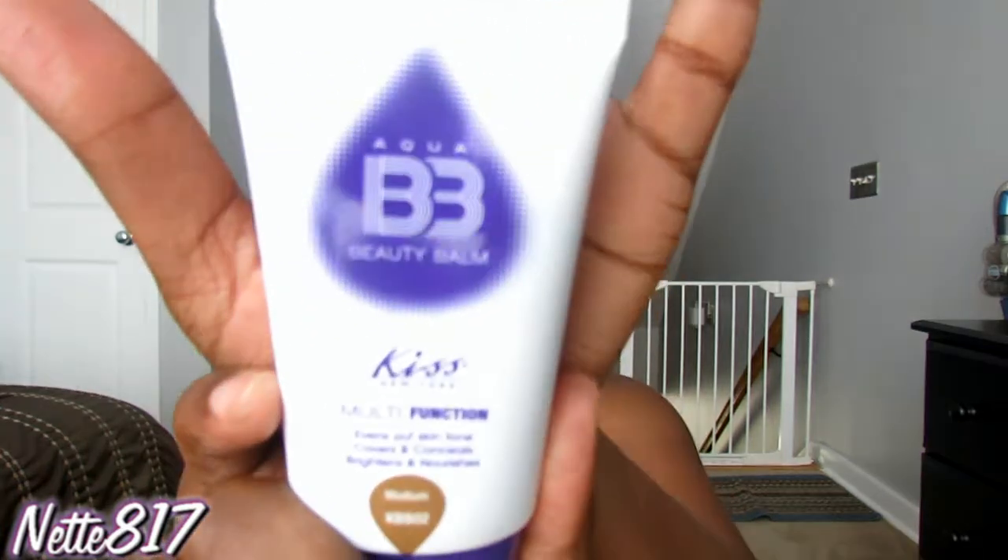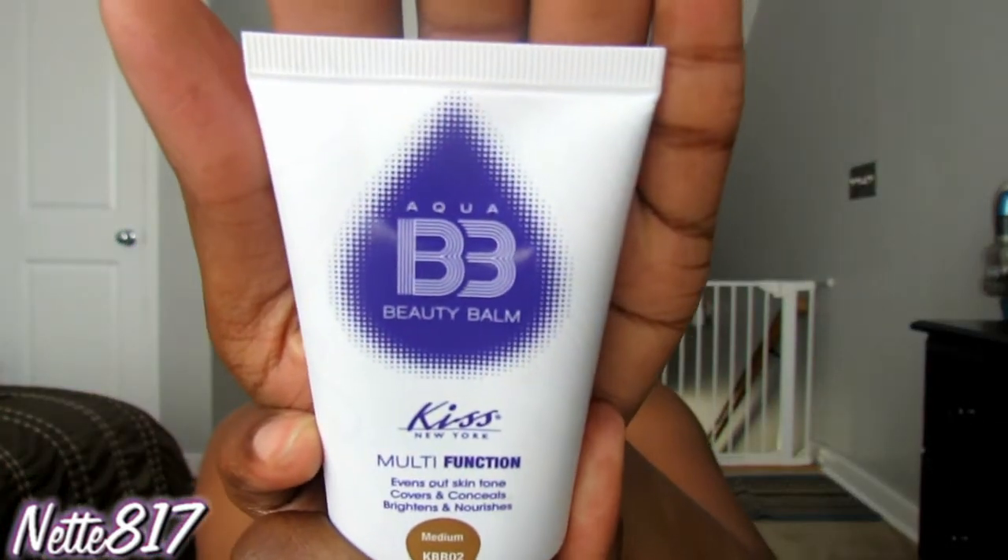I don't know if you guys can tell that I have gotten quite darker — look at that suntan. So I've been scrambling trying to find foundations. I ended up repurchasing the Kiss BB Cream in the shade Medium — I had it before in the fall and gave it to my sister because it was too dark, but now I had to repurchase it and I love it. The coverage is really nice, it feels very light on the skin like I have nothing on at all, and that's what I'm wearing today.